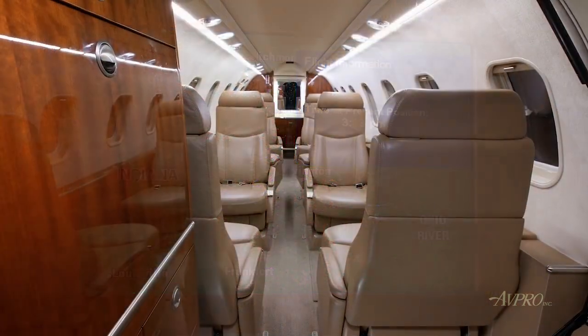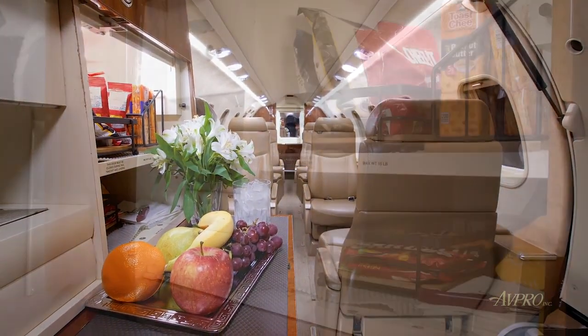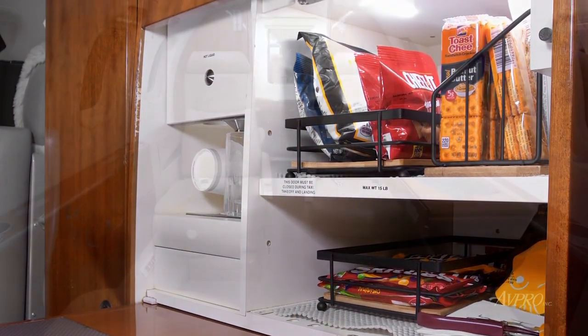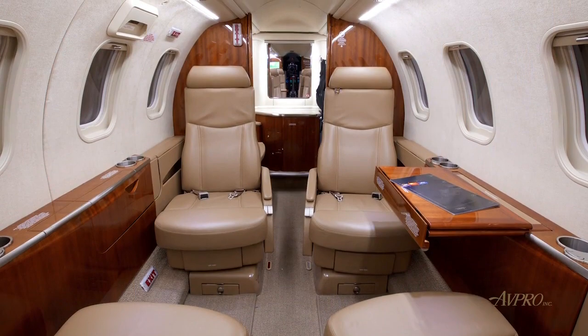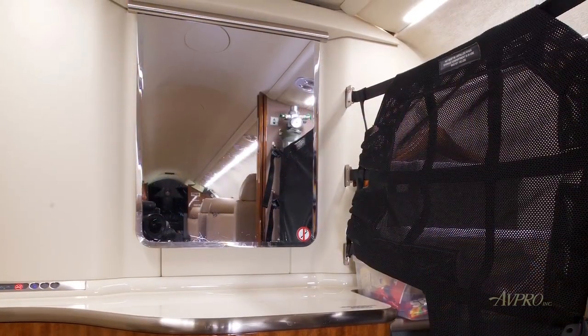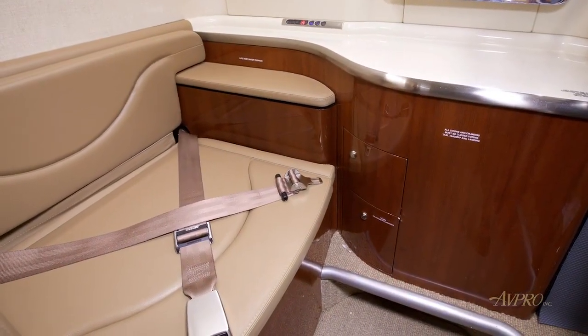In the forward cabin adjacent to the main entry door is a galley with hot beverage dispenser, cold beverage, ice storage, and ample space to store catering. Passengers in the back love it — they love the double-club configuration. As far as the tube, it is a little bit smaller than say a King Air or a Citation Excel, but what you give up in space you gain in range, speed, capability, and climbing capability.